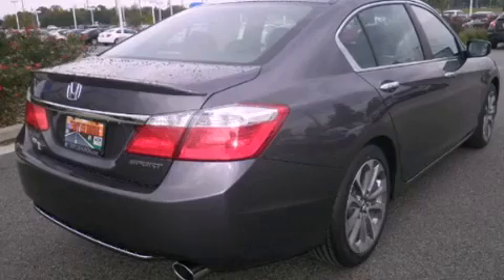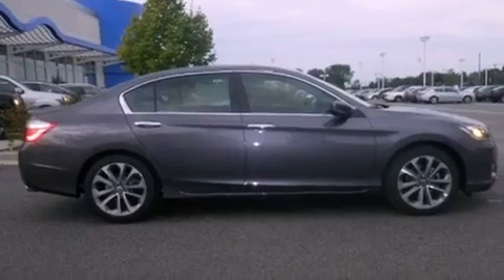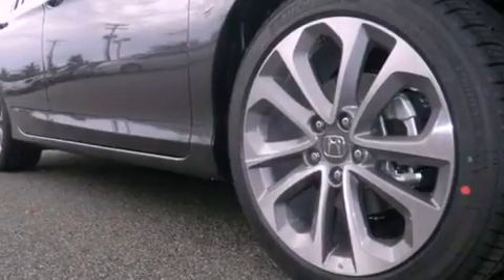An anti-lock braking system, side curtain airbags, air conditioning with automatic climate control, and a parking camera that will display what's behind you as you back out of the driveway or into the perfect parallel parking spot.